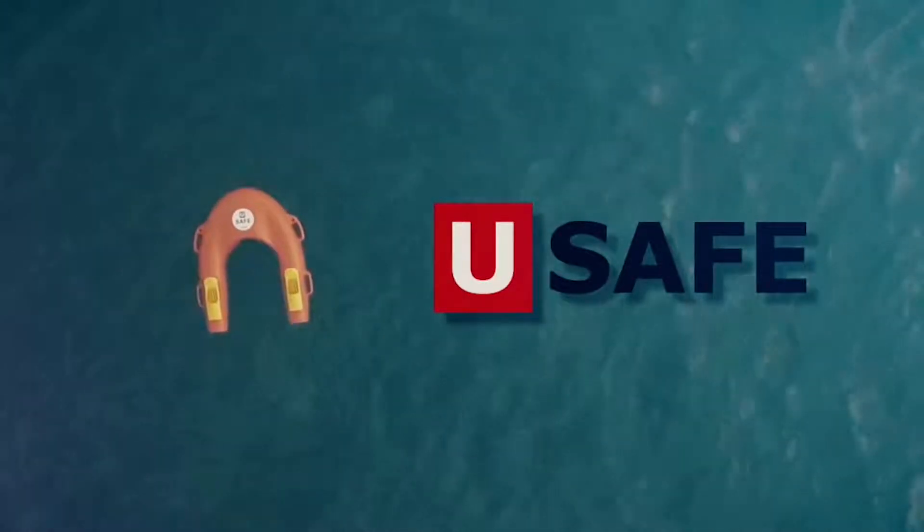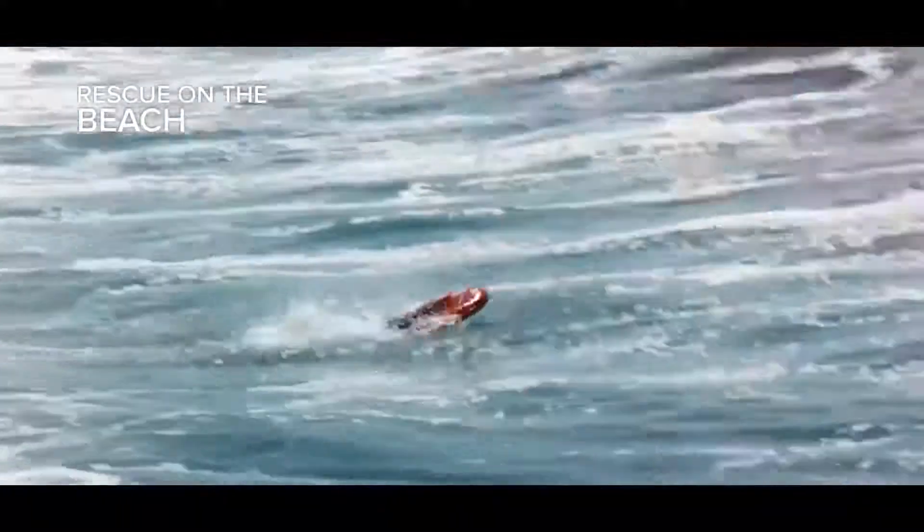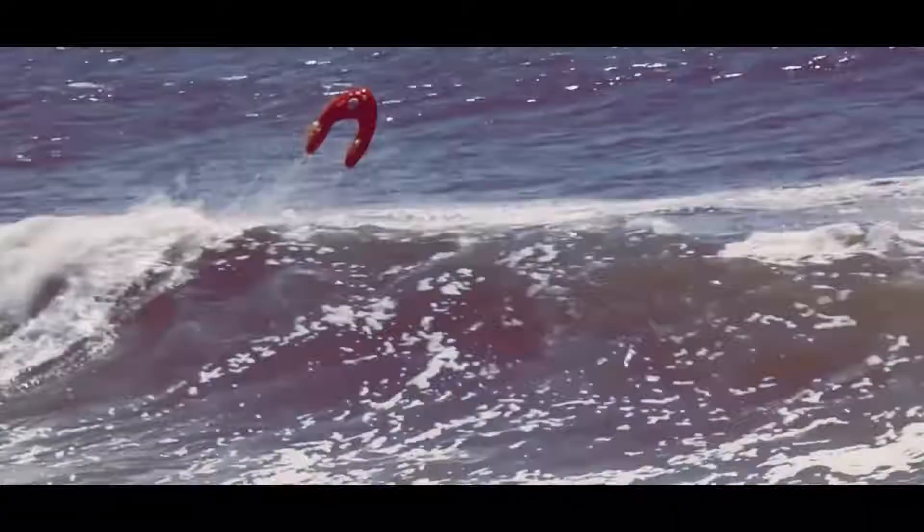Introducing YouSafe, a new autonomous life raft from Portugal that can save lives without endangering the lives of rescuers. This incredible life raft is self-propelled, remote-controlled, and works in any position under the most adverse conditions.